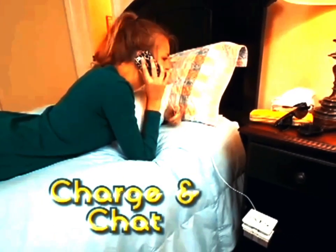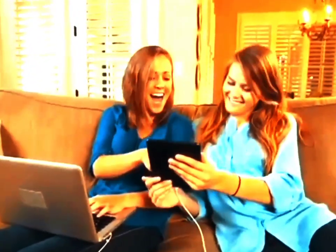Charge and chat on your phone here, charge and shop on your laptop there, charge and read your tablet anywhere. HandyCharge means you have power by your side wherever you need it.